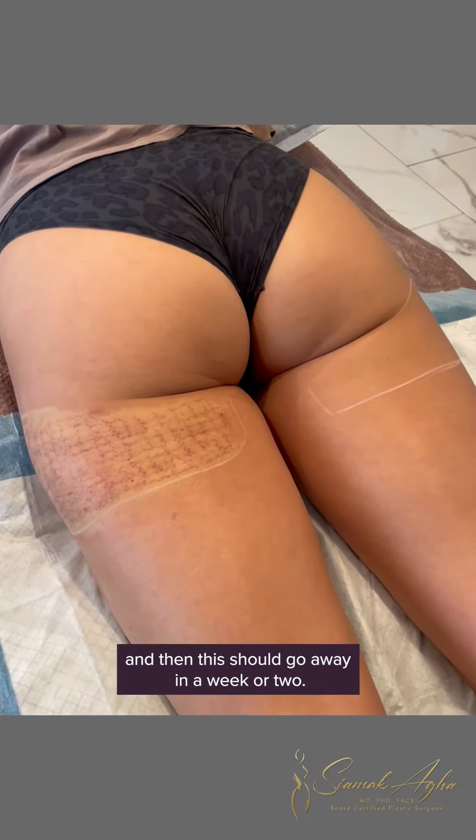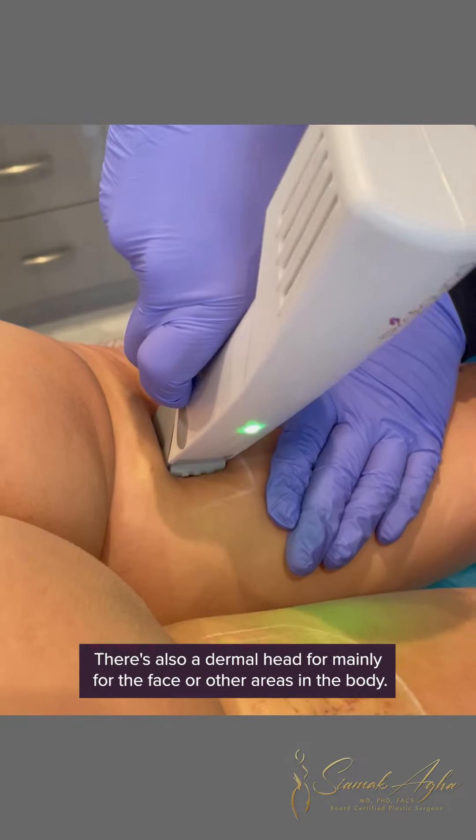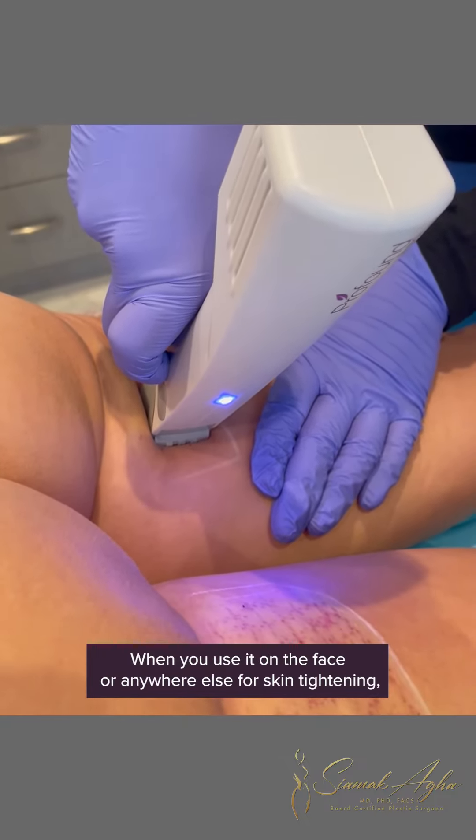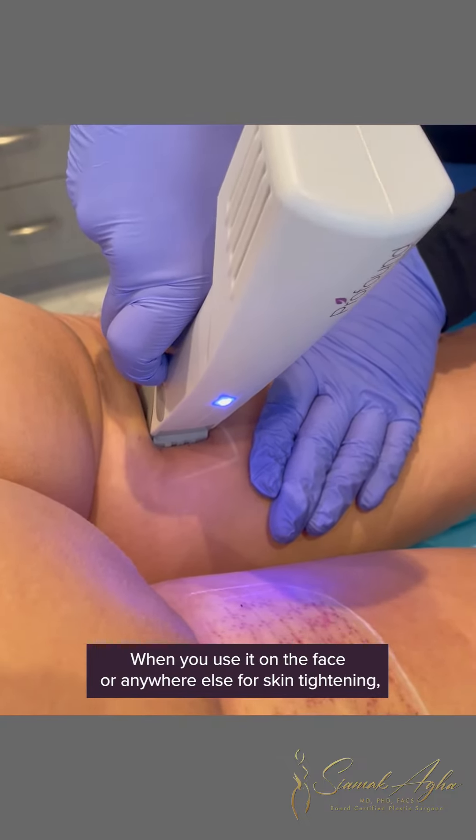Profound can also be used for skin tightening. This is the subcutaneous head for cellulite; there's also a dermal head for the face or other areas of the body. When used for skin tightening, it stimulates collagen, elastin, and hyaluronic acid over three to six months for better texture and better volume. It's the only device out there that stimulates all three over time.